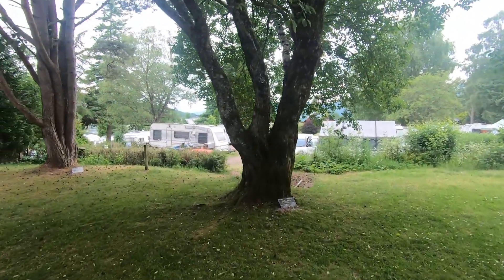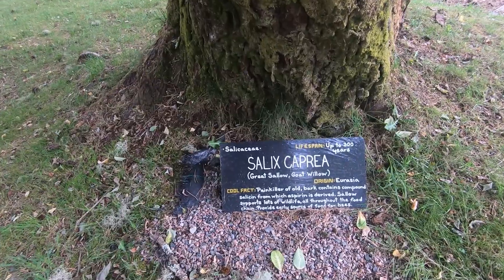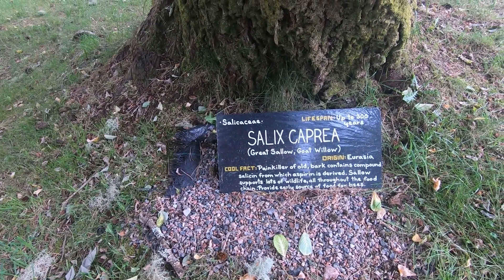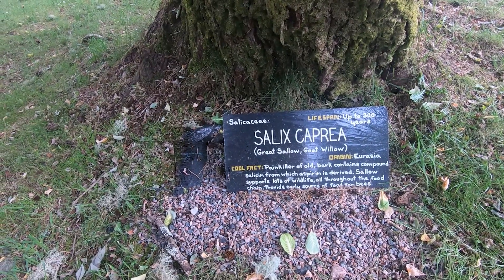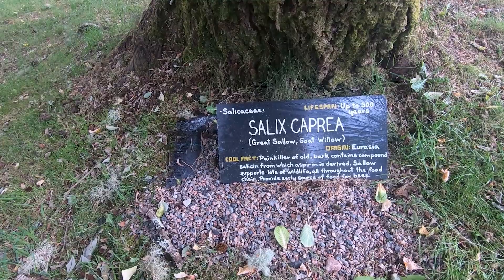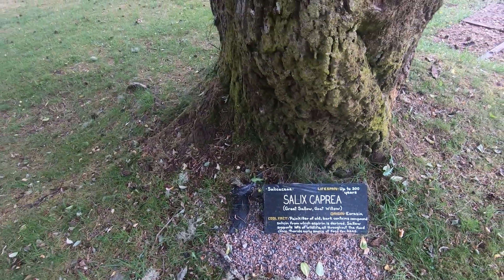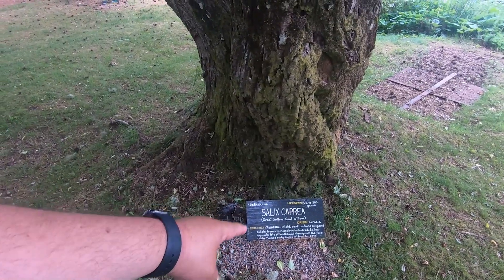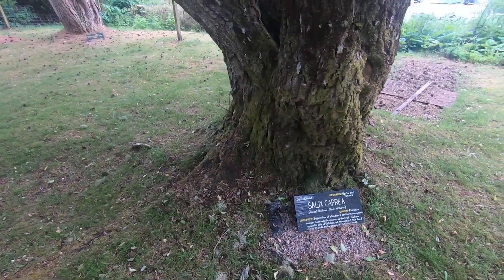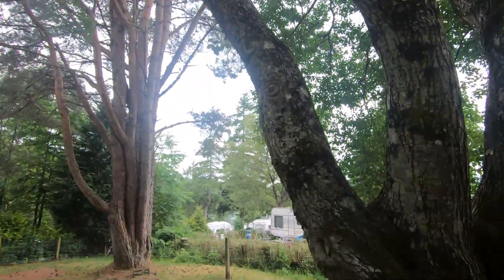Found two more. First, a Salix caprea — the Goat Willow. The bark was used as a painkiller, and as the plaque confirms, it contains a compound called salicin from which aspirin is derived. It also supports lots of wildlife, providing early sources of food for bees. Lifespan up to 300 years. It's fascinating how much of this medicinal knowledge from trees has been lost to us — we might see what these different trees used to do for us.